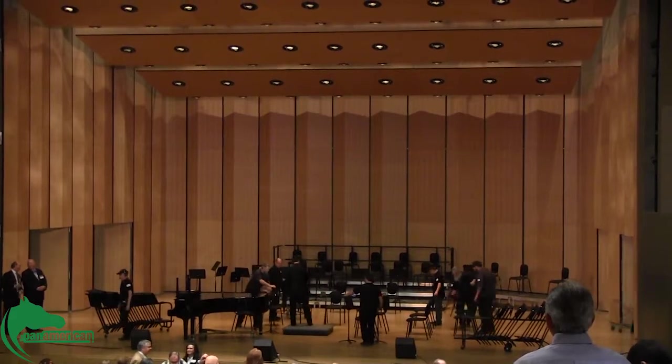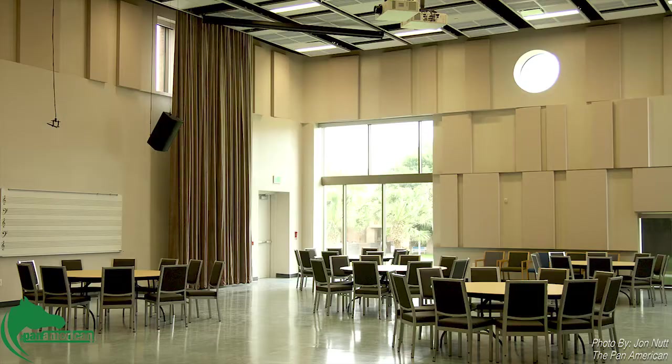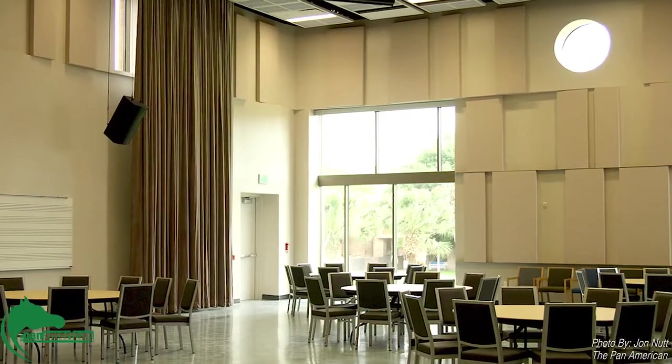We didn't really have any good practice areas at all. We had six private practice rooms on campus prior to the renovation. We now have 40-some practice rooms that students can use for anyone from individuals to small groups, quartets and things like that, as well as the major halls that are now in the back of the performance hall, which have been a great addition to the facility.